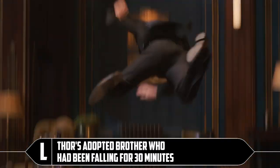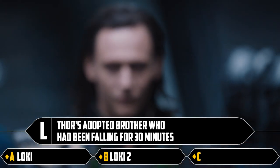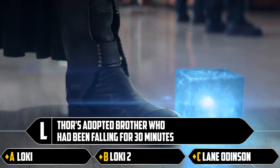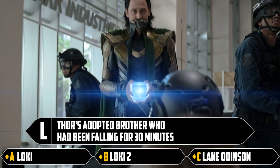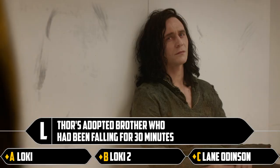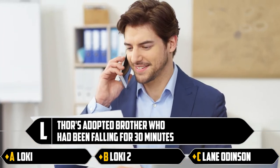L: Thor's adopted brother who had been falling for 30 minutes. Loki, Loki 2, or Lane Odinson. The second Loki would be the one from the TV show — he's from another dimension. Lane Odinson is just a guy — an accountant, that's right. That's Loki, first Loki.